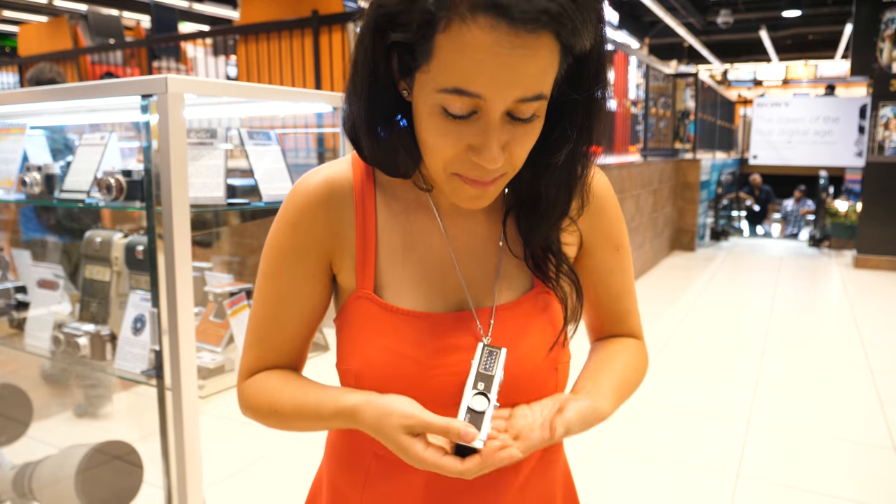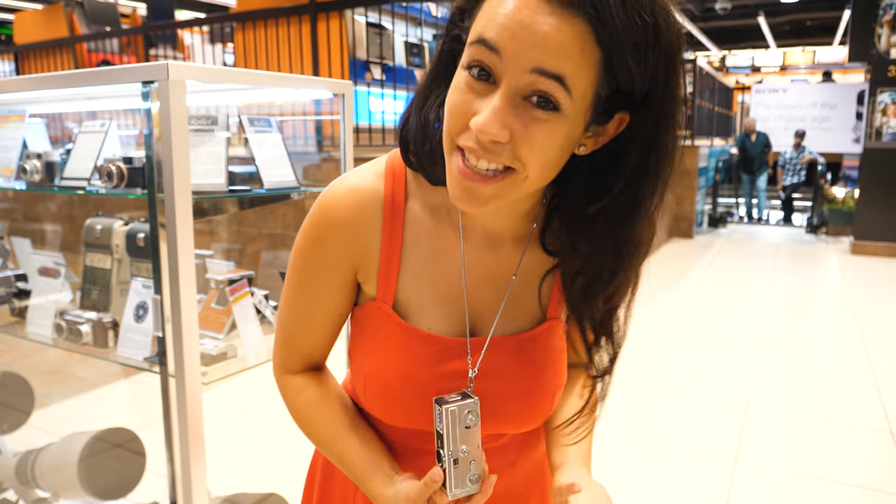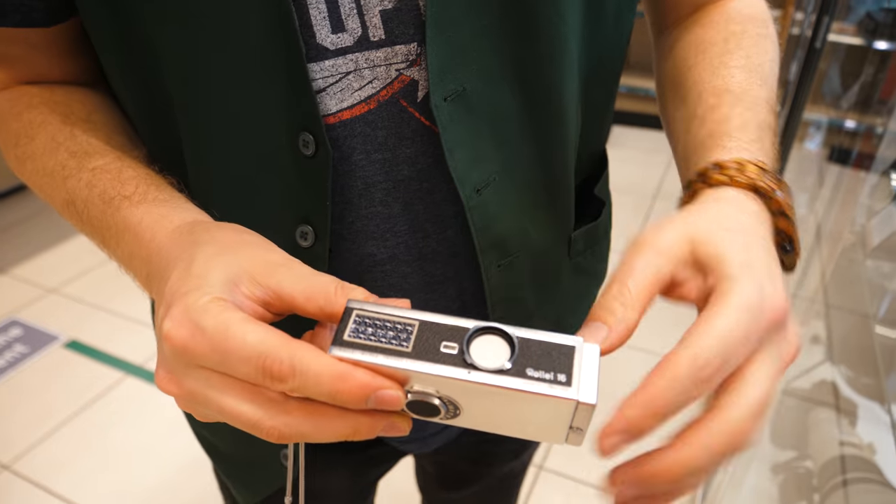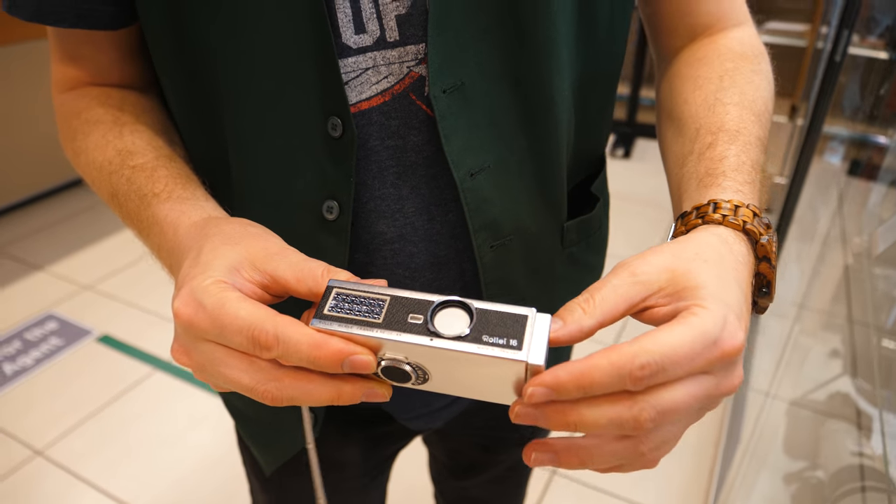While traveling, you want to be hands-free — try this camera. It also functions as a necklace. So tiny! This is a Rollie 16 and it takes 16mm film.